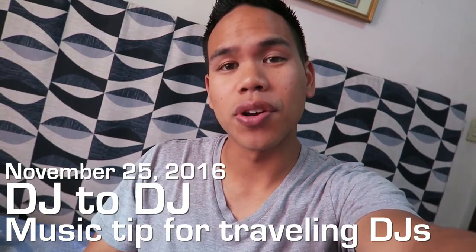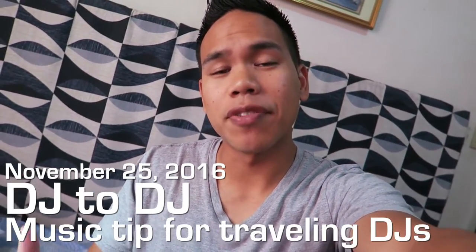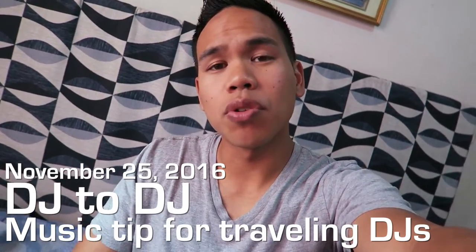Hey guys, it is DJ Mojo from the Philippines. I am on vacation right now, and what I really want to share with you is a tip if you are a DJ traveling abroad and you want to keep up with your music. I want to show you a quick tip on how to keep your music library updated.